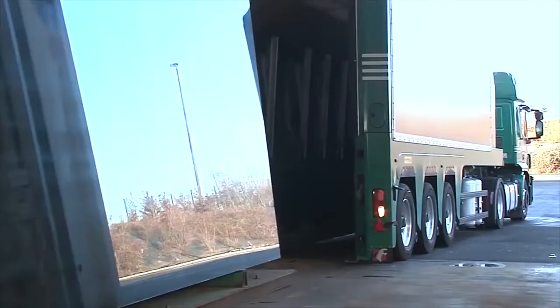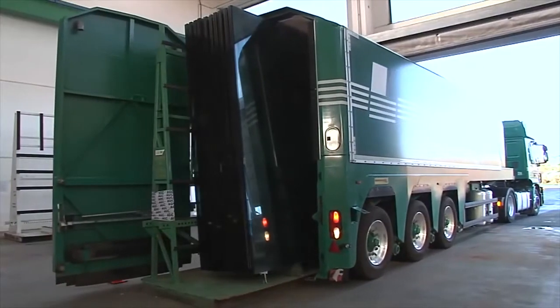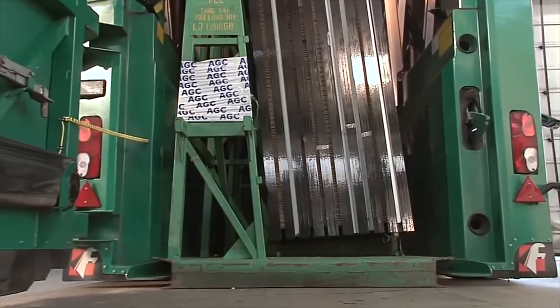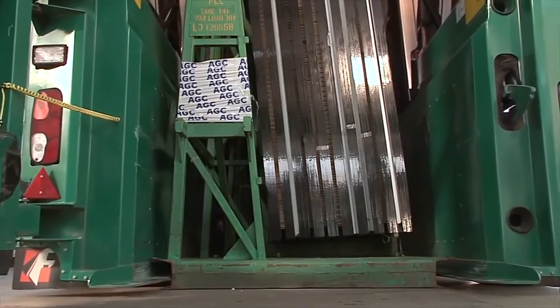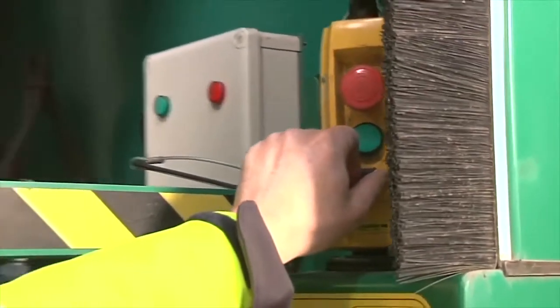It transports glass pyramids without supports, with a full lowering function, in which a special fastening system guarantees the stability of each sheet. It is noteworthy that the truck unloads itself. It is also worth noting that the truck can transport ordinary containers, for example wooden boxes.